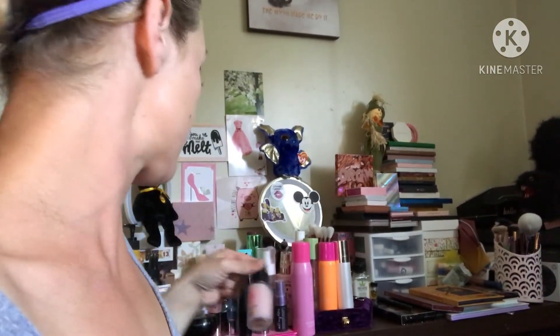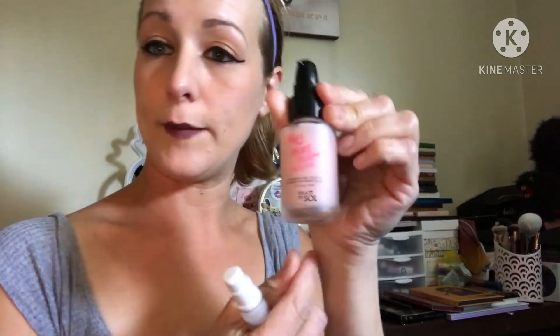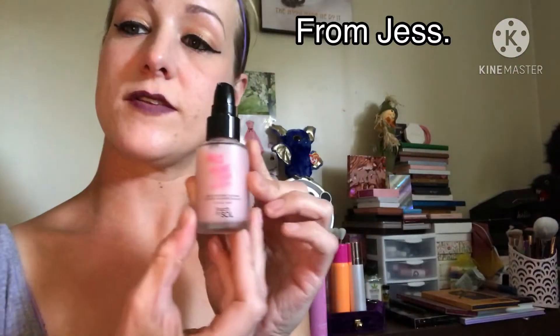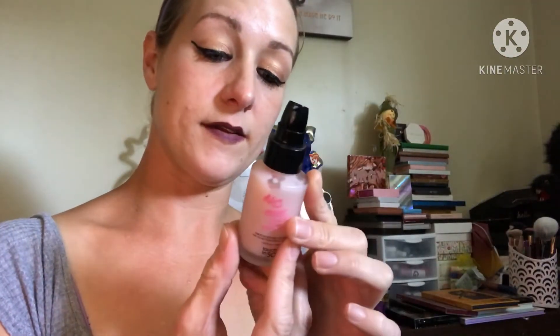Next up for primers, I got the Touch and Soul No Pore Blam Primer. I really, really like it. I would buy it again because it does a good job.